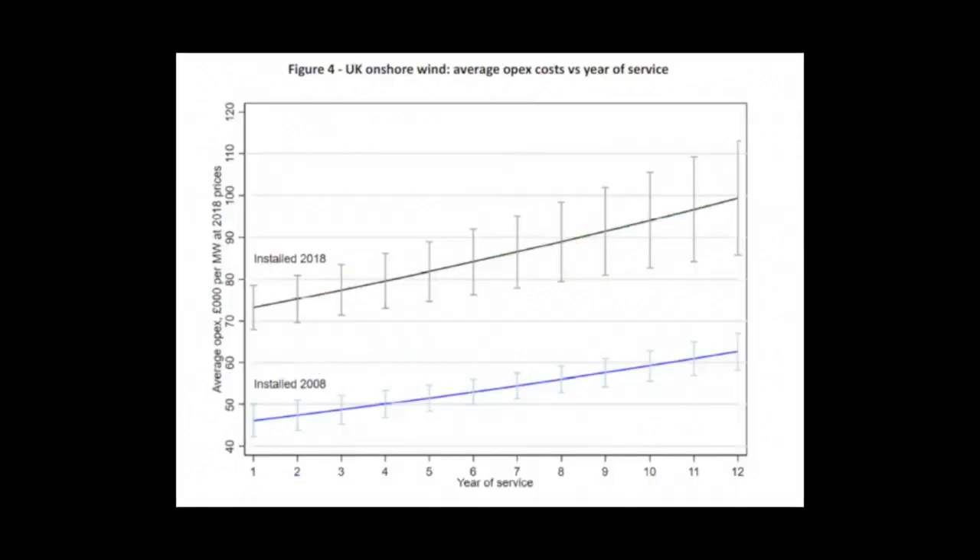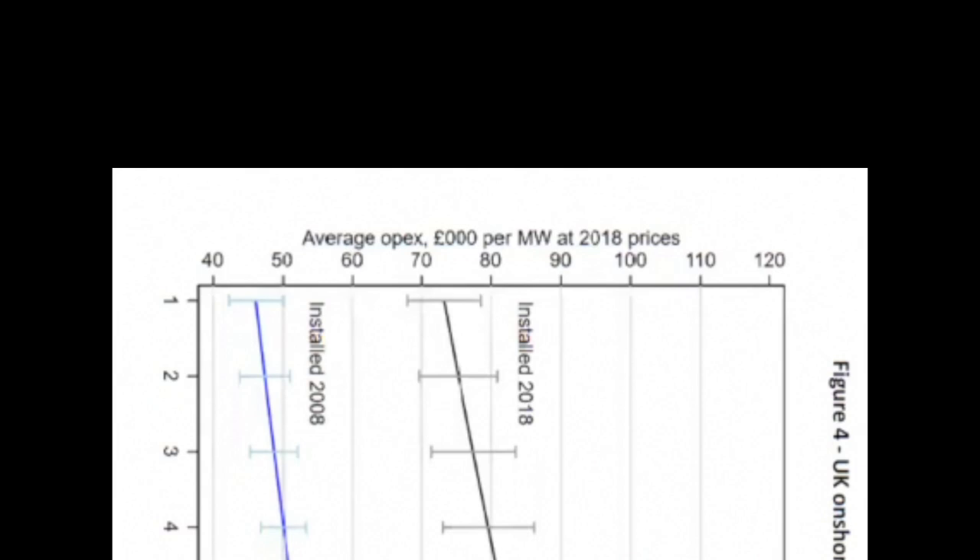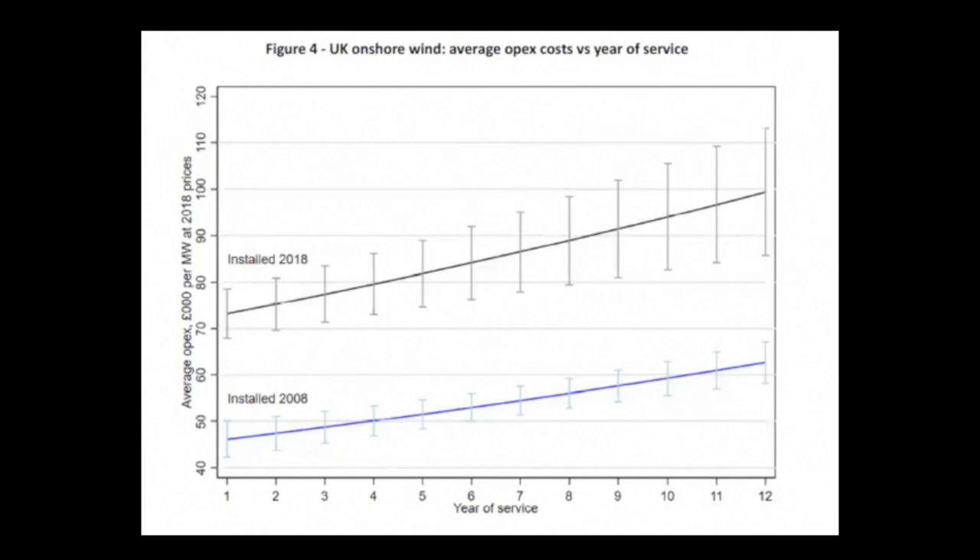This graph shows on one axis the thousands of pounds per megawatt of installed capacity paid out per year, and on the bottom axis the length of time — showing how costs rise over time. The lower line is the older generation and the top line is the newer generation, such as what would be put into the Isle of Man. Taking the Isle of Man as an example — they're going to install 20 megawatts — in 2018 prices, modern turbines start at £74,000 a year per megawatt.